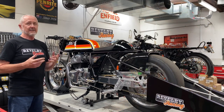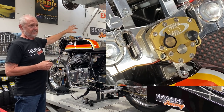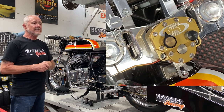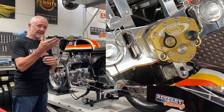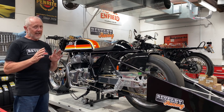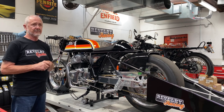Then there is a Scotts Pro stabilizer. This is something you might actually run on a street bike — Scotts makes them for all kinds of bikes. On a drag bike, it's really there for when you shut the bike off on the big end of the racetrack and all the weight transfers from the back wheel to the front. Things can get squirrelly in a hurry, and that stabilizer makes a big difference — it's necessary on a drag bike.